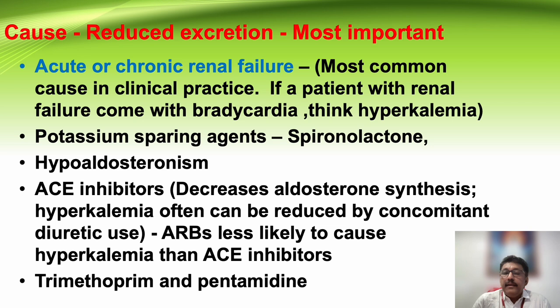A patient with renal failure — CRF or ARF — coming in with bradycardia and ECG changes: always think about hyperkalemia. That is very important.